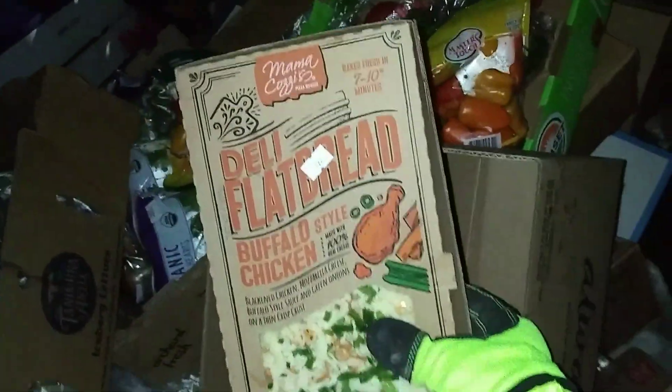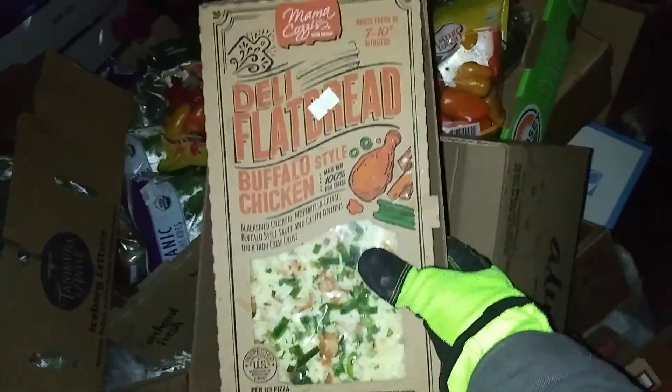What's going on everybody and welcome back to my channel guys. I am at Aldi's again and look at all this in there. We've got deli flatbread buffalo chicken style pizzas.